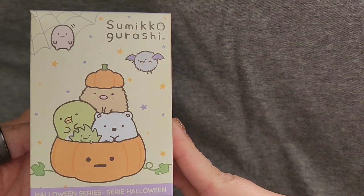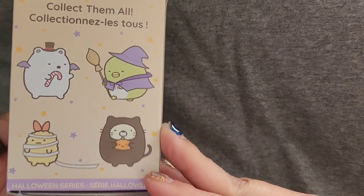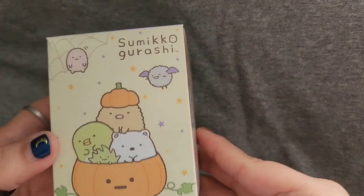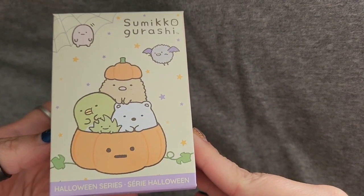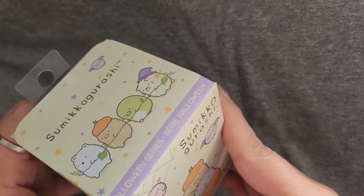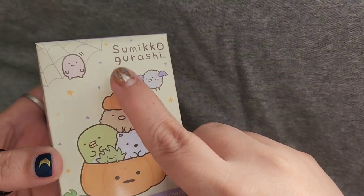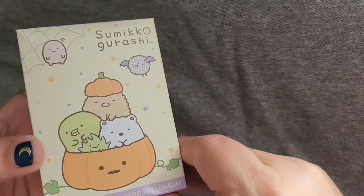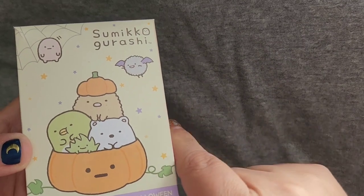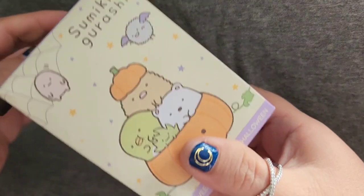When they had the grand opening of Daiso they had a lot of these Sumikko Gurashi character boxes and they were like a dollar, but when we went back yesterday they're back at six dollars. I only got the one though.